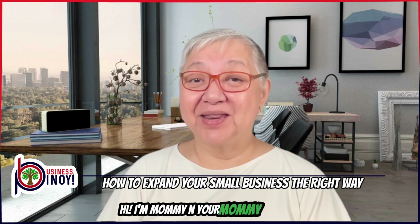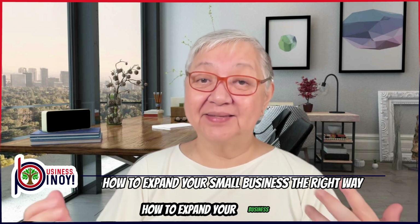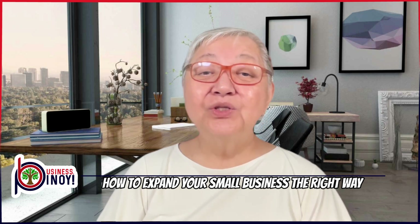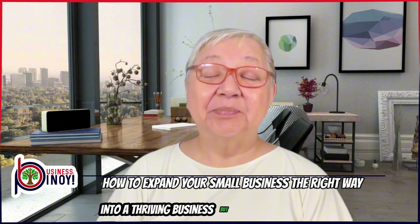Hi, I'm Mami En, your Mami Negosho, and in this video, we will explore how to expand your business the right way. We will follow the inspiring story of Janice who turned her Longganisa side hustle into a thriving business.